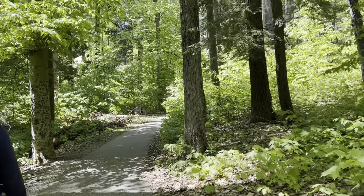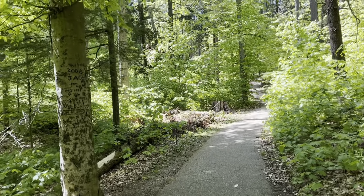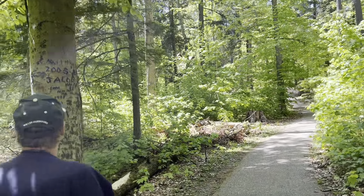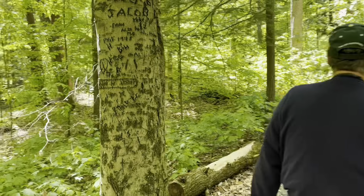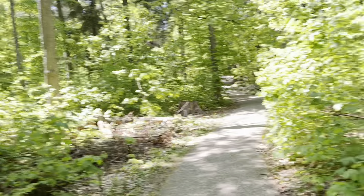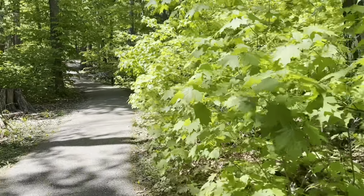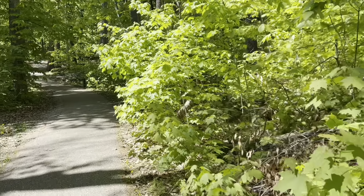Why do people have to do this to the trees? There's nothing there. Look what they did to these trees. Poor tree.